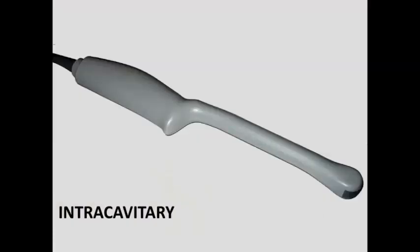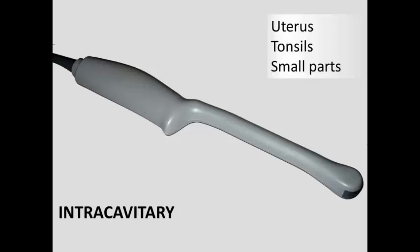Another commonly used probe is the intracavitary probe. You may refer to this as a transvaginal probe, but since it's not just used in the vagina — it can also be used transrectally by a urologist to look at the prostate, or by ENT physicians and emergency physicians to look at tonsils to detect peritonsillar abscess — we call it the intracavitary probe. Because it has a very tightly curvilinear, high-frequency transducer on the end, it has been described in some studies as a surrogate for the linear probe in a pinch.